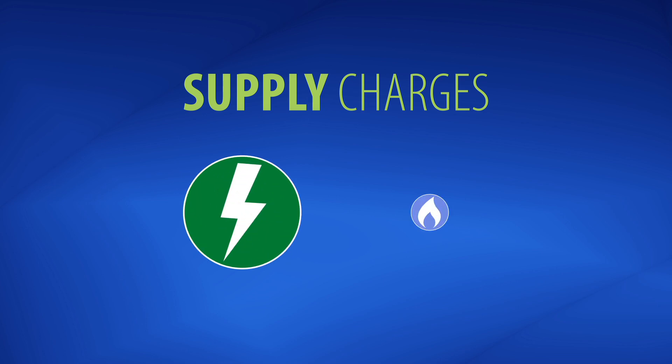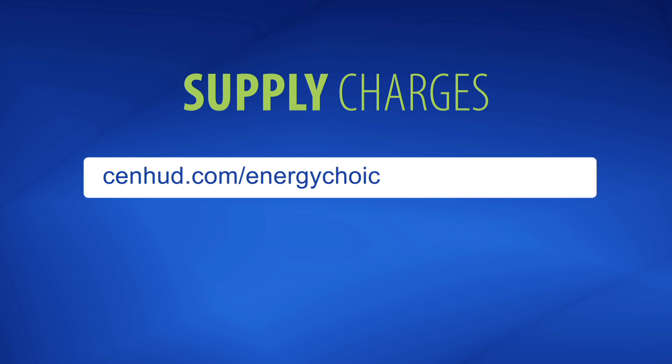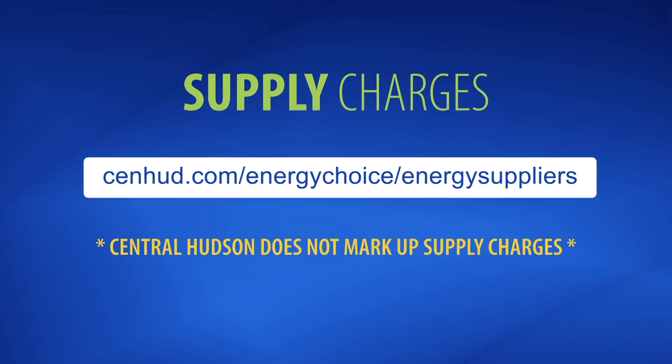Supply charges pay for the actual units of energy, whether it's electricity or natural gas. While you're able to choose the company that supplies your energy, note that Central Hudson purchases energy supply on the wholesale market and does not mark up those supply charges.